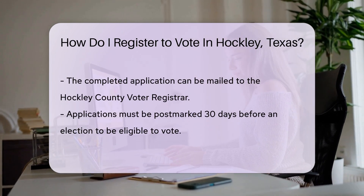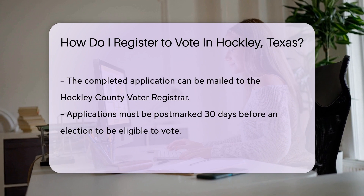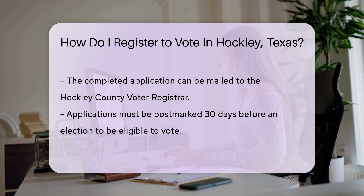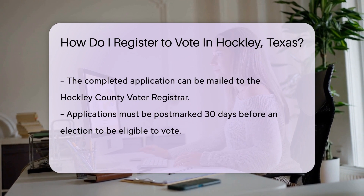Once you've filled out the application, mail it to the Hockley County Voter Registrar. Remember, your application must be postmarked 30 days before an election if you want to vote in it.